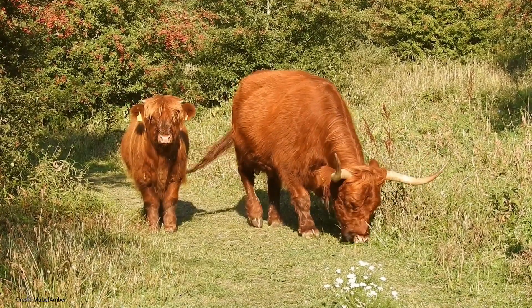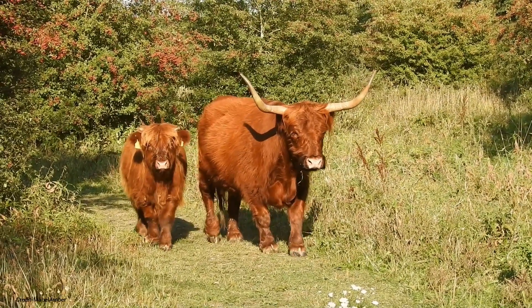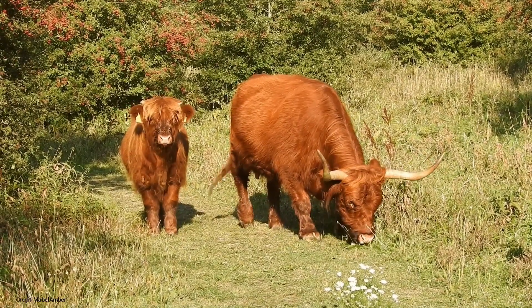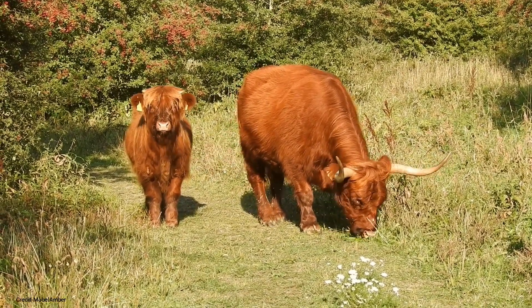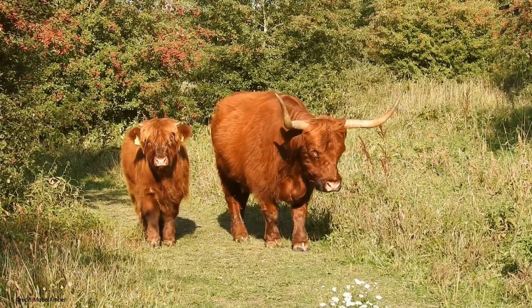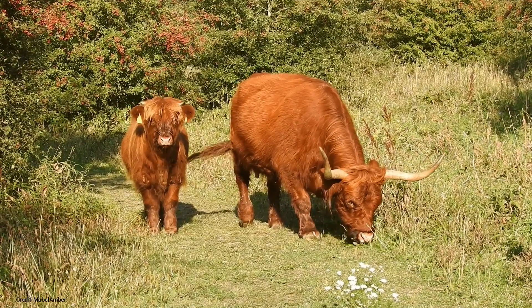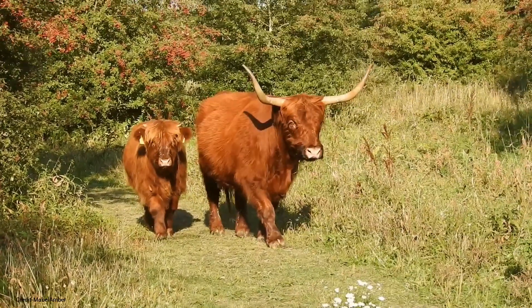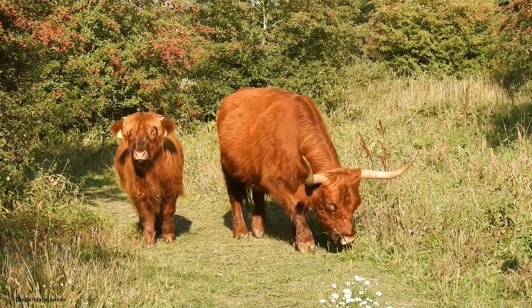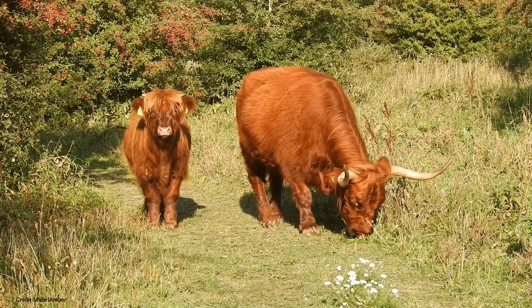Meat production: They are primarily raised for their meat, which is known for its flavor and tenderness. Popularity: Highland cattle have become increasingly popular in recent years, both for their unique appearance and their gentle temperament. Tourist attraction: They are a popular tourist attraction in Scotland and other parts of the world. Cultural symbol: Highland cattle are a symbol of Scotland and have been featured in many works of art and literature.